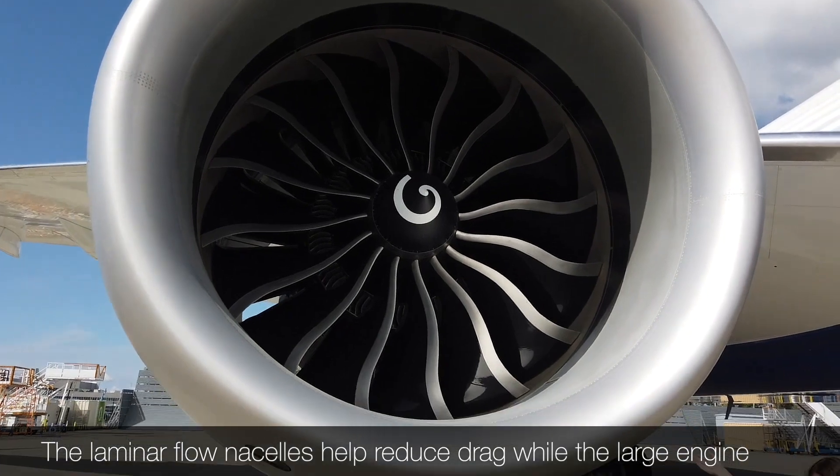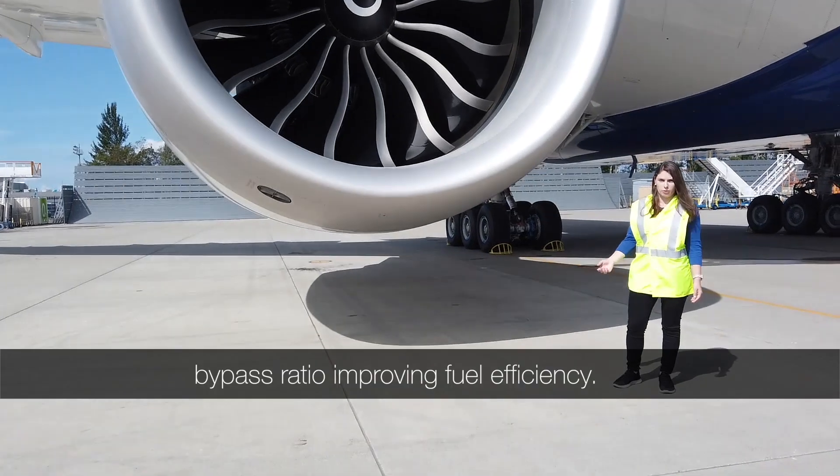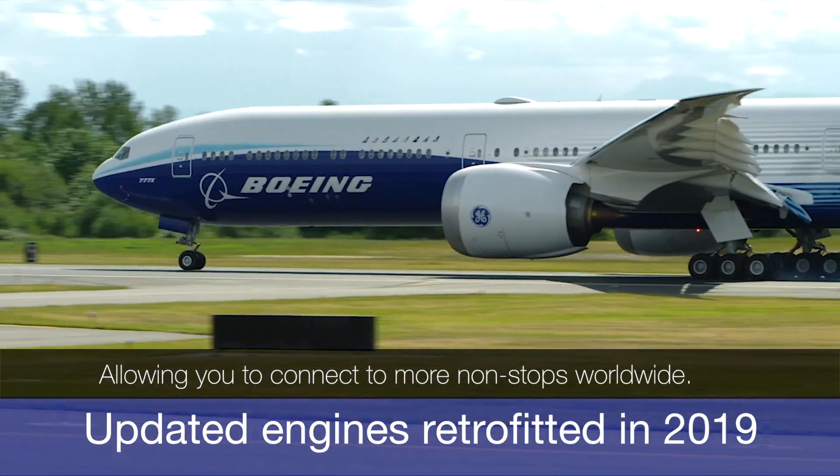The laminar flow nacelles help reduce drag, while the large engine fan enables a higher bypass ratio, improving fuel efficiency, allowing you to connect more non-stops worldwide.